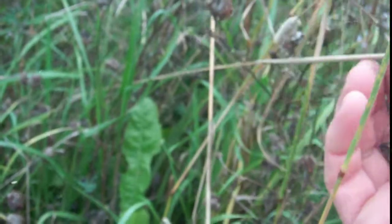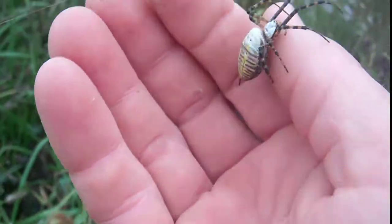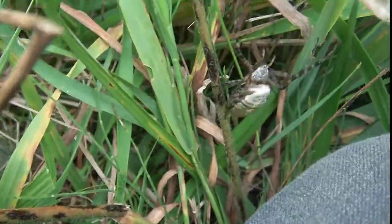There's a big female full of eggs. In a week or two she will be laying a big egg sac. I'll leave it hanging — looks like a little cocoon hanging in a tuft of grass.